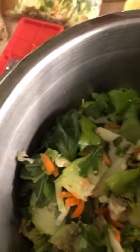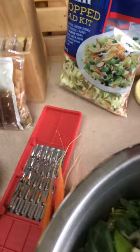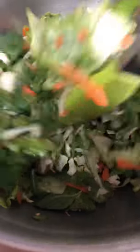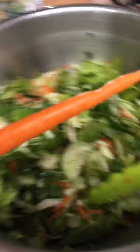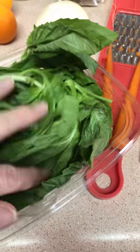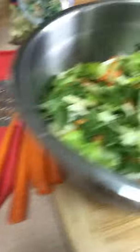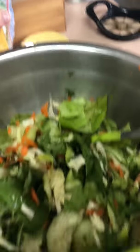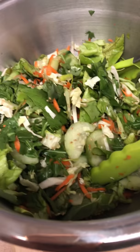Sometimes we do make our own dressing, but today I'm using what came with the kit. I got this Asian salad kit at Fry's and added some extras to make it yummier — cucumbers, some shredded organic carrots, and fresh basil. I also added some more sesame seeds.